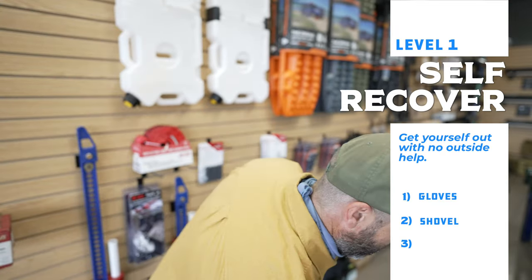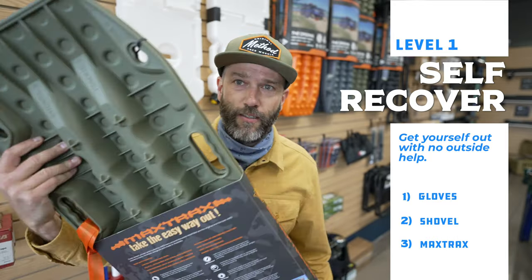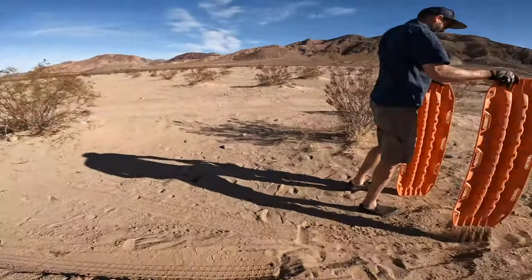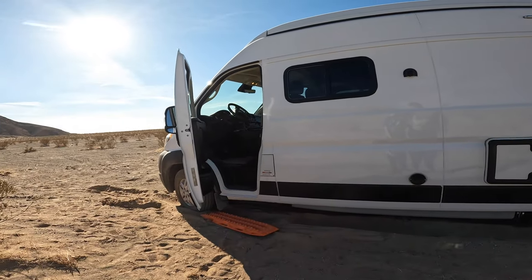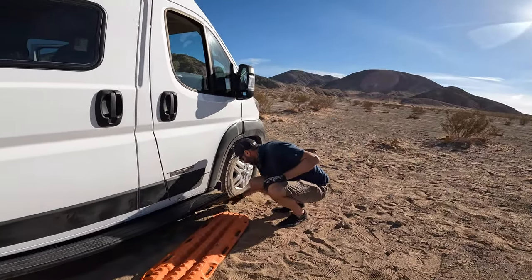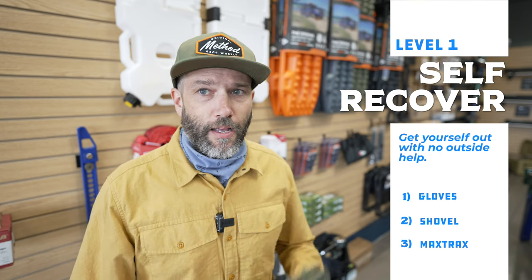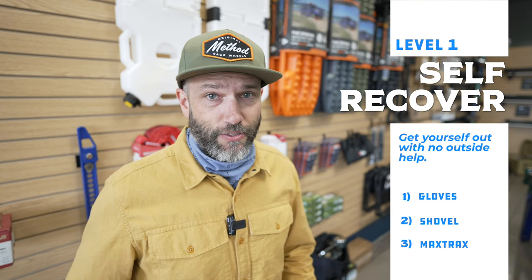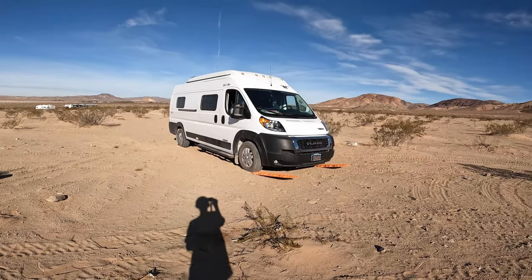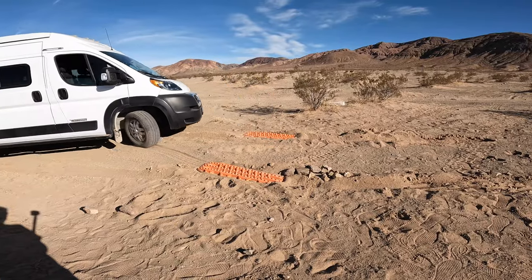The third most simple thing is going to be a set of MaxTrax — at least two of them. If you're in a two-wheel drive vehicle you're going to have only two wheels that are driving, so basically all you can really use is two, though it could be argued you could use some for the rear or front depending on the vehicle. I used these recently on our last trip to get our two-wheel drive van out of some sand and they worked perfectly well. Between the gloves, the shovel, and the MaxTrax, that was all we needed to get out of that situation.